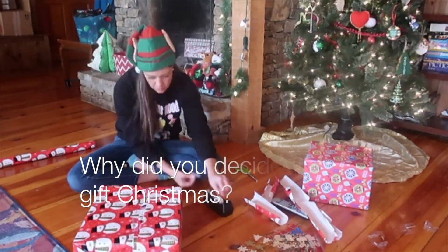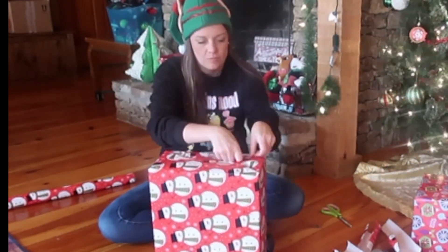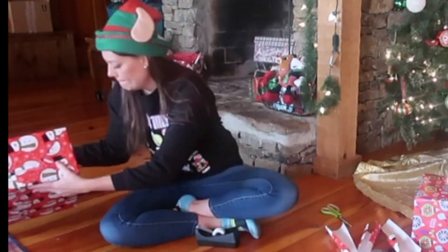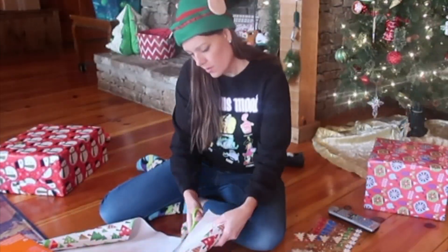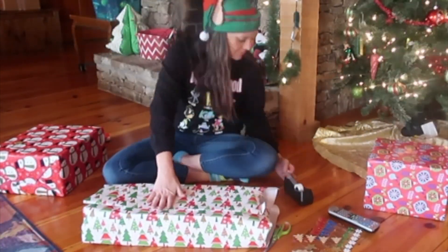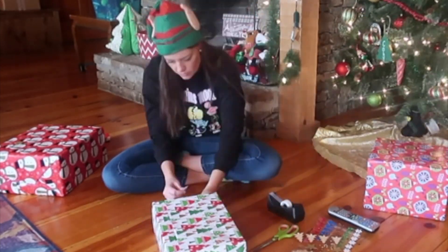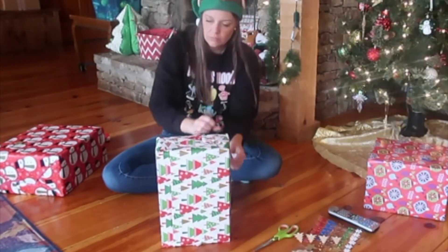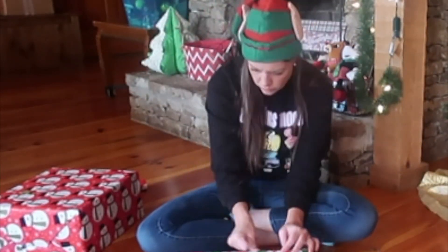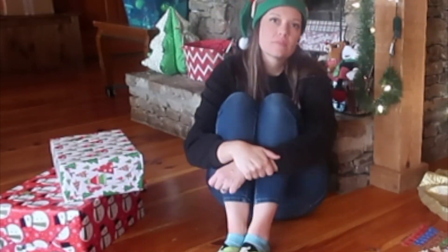Why did you decide to do the five gift Christmas? I did this about five years ago when a couple of my blog friends were doing a three-gift Christmas and I wasn't too sure about it. But I knew we were giving way too much stuff and I was spending way too much time wrapping all the gifts individually, so I said nope. We decided to do the five gift Christmas: something they want, something they need, something to wear, something to read, and something "kingdom" — a faith-based item. I made a printable for it, which I'll leave below. This is our fifth year doing it.